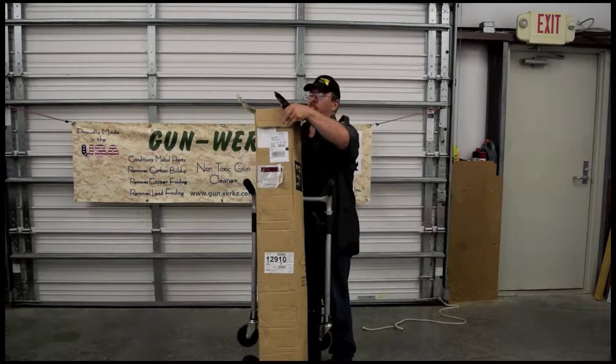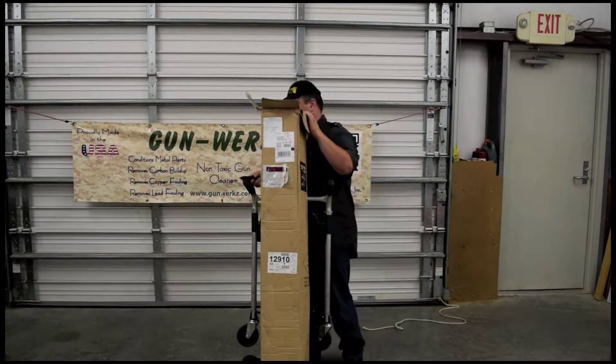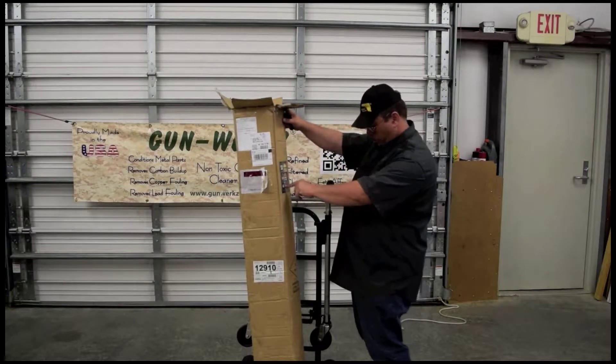They have two different models of this tent — they have the lightweight one and then they have the heavyweight one. If you go on their website, which is also not in the box.